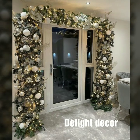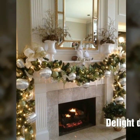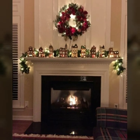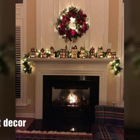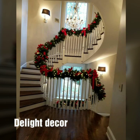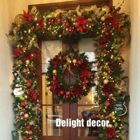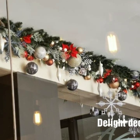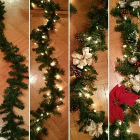Hi friends, welcome back to my YouTube channel. I hope you are all doing very well. Here I am back again with another outstanding and beautiful collection of new, attractive Christmas home decoration designs. We will find many beautiful, stylish Christmas home decoration designs in this video.